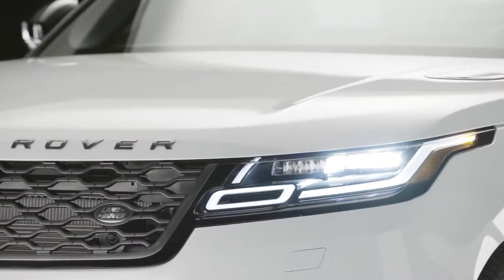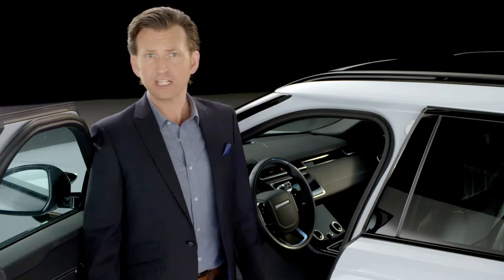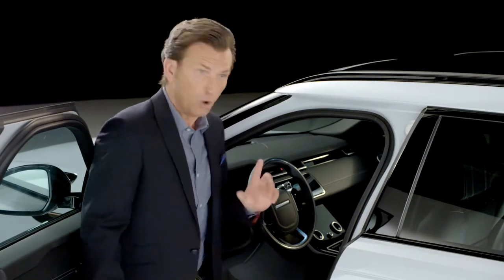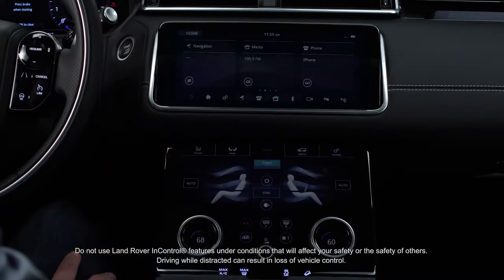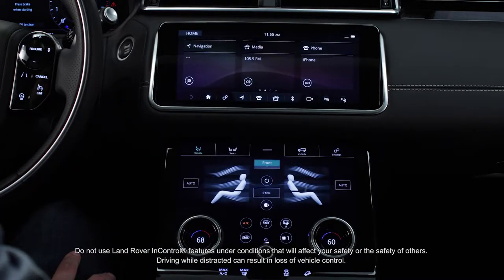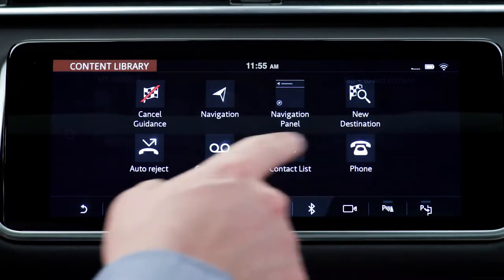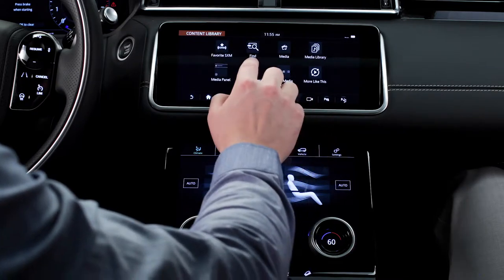Under its sleek exterior, Velar is equipped with the latest Land Rover technologies, delivering superior comfort and capability both on and off-road. The all-new Touch Pro Duo interface, part of Land Rover InControl technologies, really delivers flexibility and customization to you as the driver. The two 10-inch high-resolution touchscreens allow a well-integrated media experience.